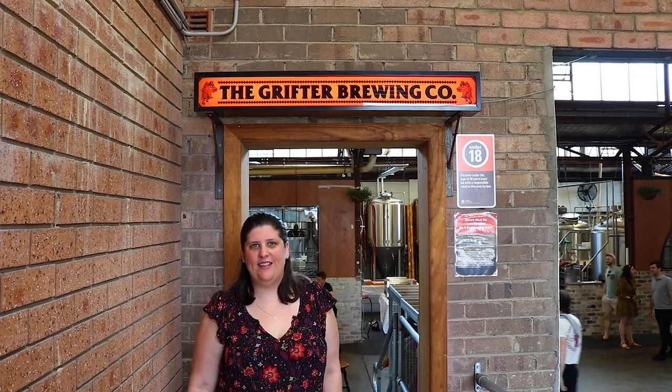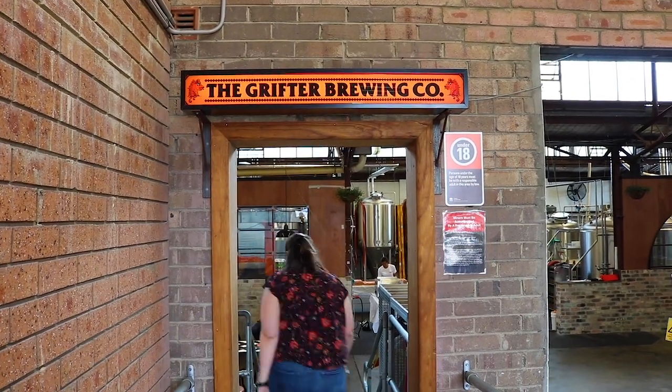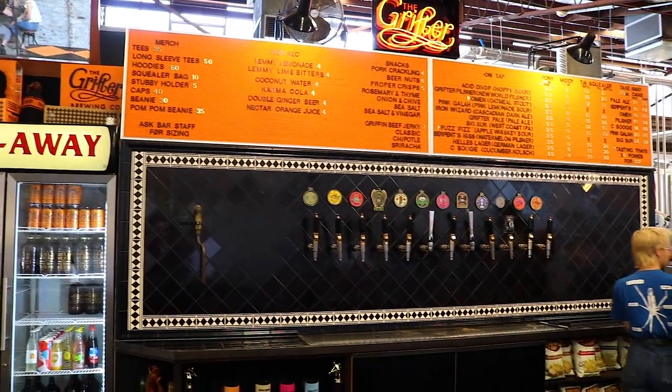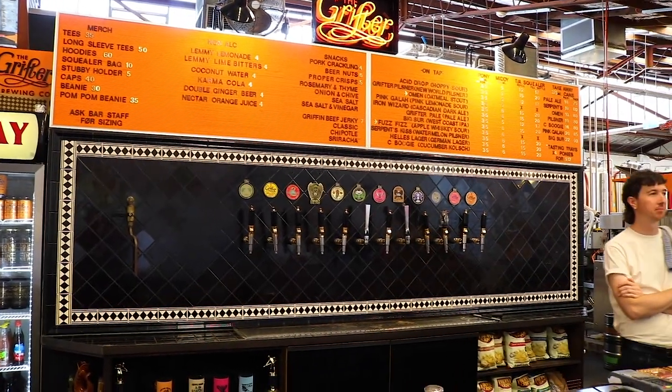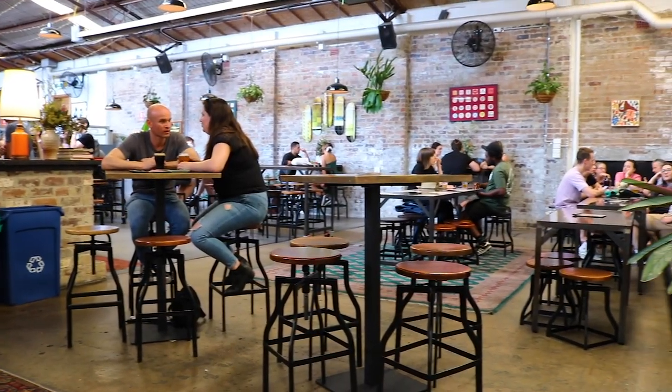Right now we're here at Grifter Brewing Company. This is one of our favorite breweries in the inner west and one of the first ones we ever came to. It's really popular — I highly recommend it. Craft beer is really varied, so if you've only ever tried standard bottled beers before, there's a good chance you're going to find something you really like here.